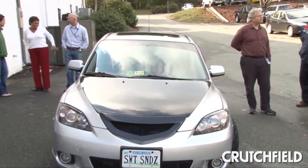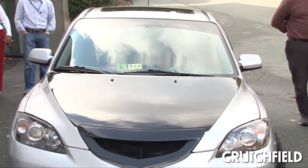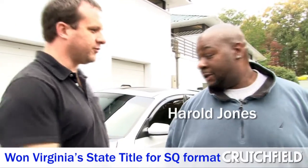Hey, we're here with Harold today. Harold was nice enough to bring his ride by and show us what he's got. So Harold, why don't you tell us what's inside?